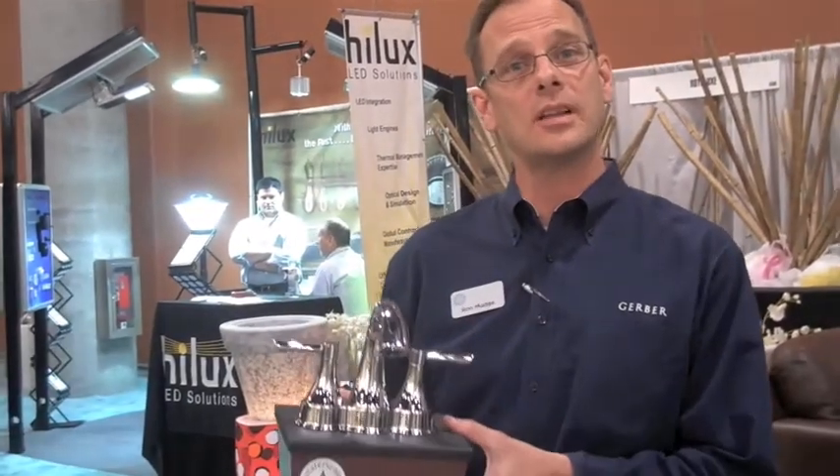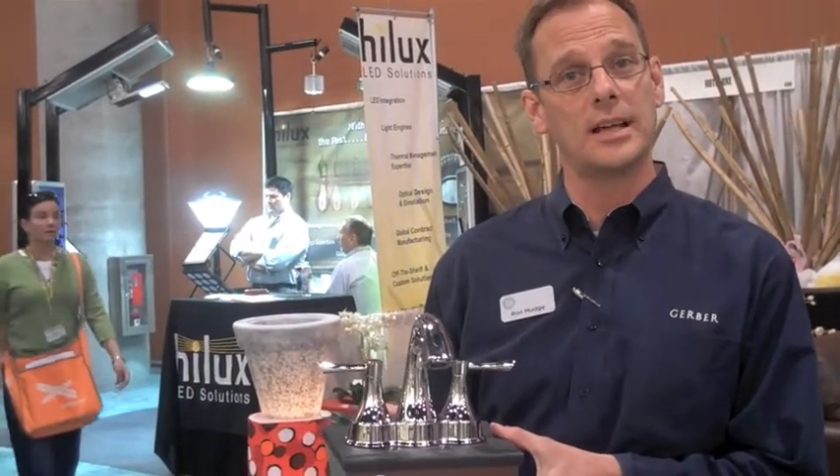We've also brought our newest collection of faucets, our Riverdale collection. This is WaterSense certified, along with our other seven decorative faucet collections. As part of our low flow toilet offering, we now have the Avalanche 1.28, which joins our family of ultra flush toilets that are pressure assist and use 1.1 and 1.6 gallons of water.